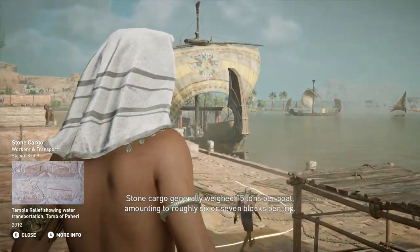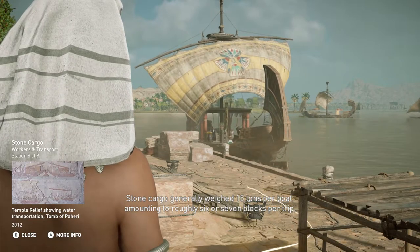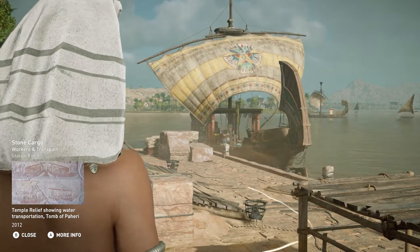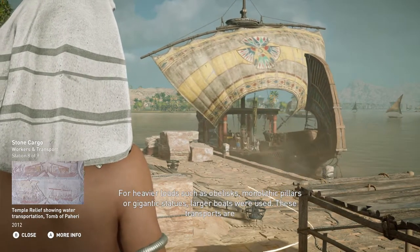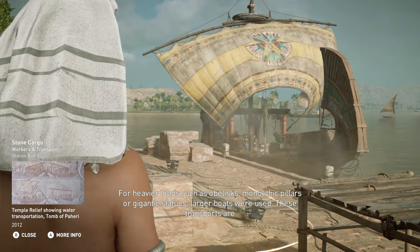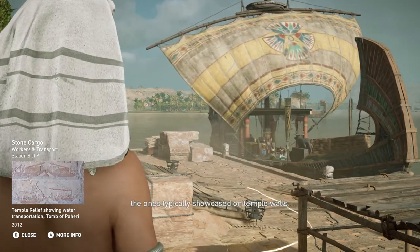Stone cargo generally weighed 15 tons per boat, amounting to roughly six or seven blocks per trip. For heavier loads such as obelisks, monolithic pillars, or gigantic statues, larger boats were used. These transports are the ones typically showcased on temple walls.